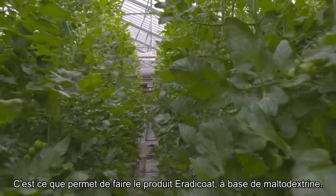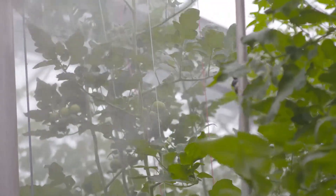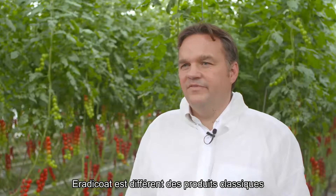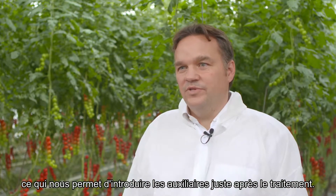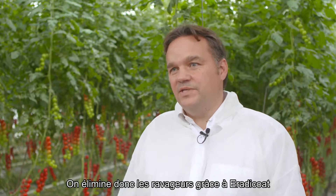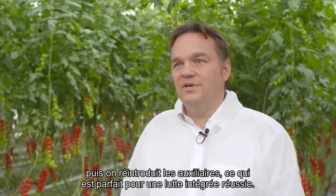The maltodextrin-based pesticide Eradicoat can help growers achieve that. Eradicoat is different from other conventional pesticides in that the moment the product has dried on the crop it's not active anymore. That means you can introduce your beneficial arthropods immediately after spraying, so you'll suppress the pests with Eradicoat and then introduce your beneficials, which is perfect for integrated pest management.